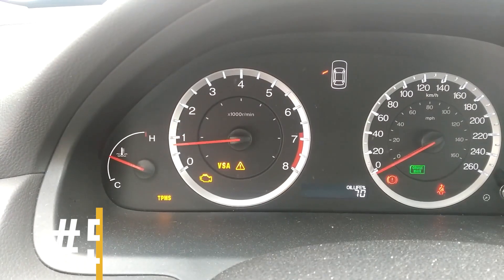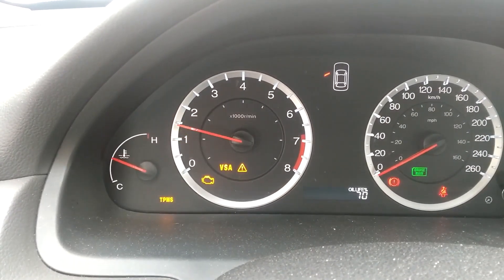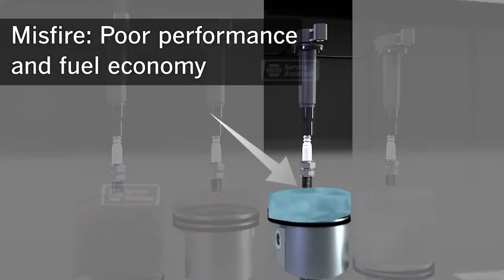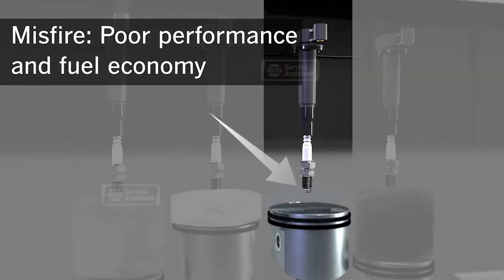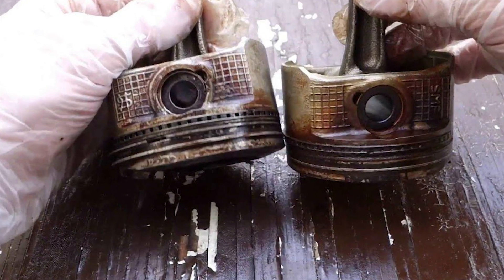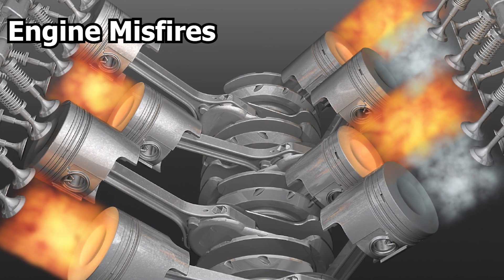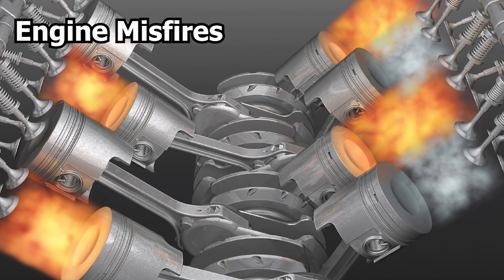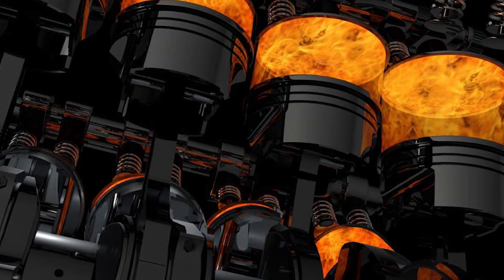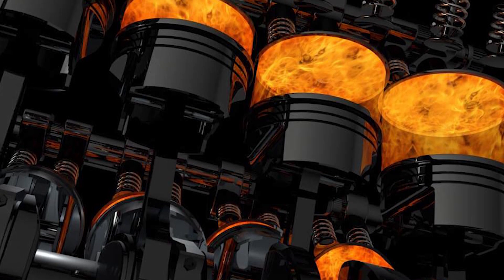5. Engine Misfire. Bad piston rings can also cause incomplete combustion cycles within the cylinder. This happens because the faulty rings don't seal properly, so the fuel-air mixture doesn't burn fully. This can lead to engine misfires, causing irregular engine operation, rough idling, or hesitation when you accelerate. Incomplete combustion also affects the smoothness and responsiveness of your engine.